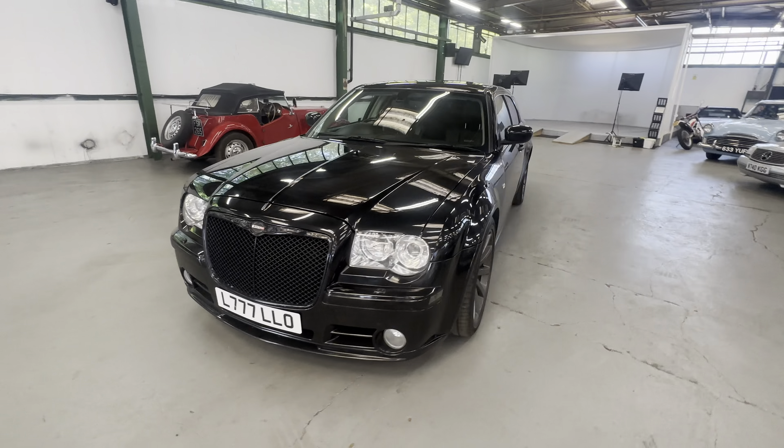Up the bonnet, loving straight. One or two little stone chips across the front edge - to be expected. One or two little surface scratches just where it's been washed over the years - again you're going to get that on a black car. A few scratches down the bottom and some stone chips across the front end and across the grill as well.